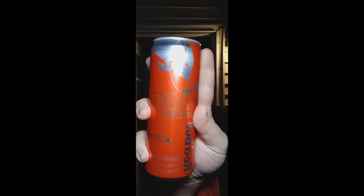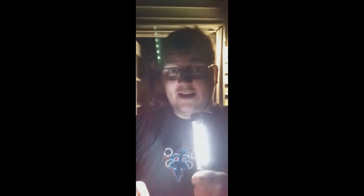Doing the reverse card uno flip — we're now outside the house with another short bid for Red Bull. Tonight we have the Red Bull Red Edition Watermelon with 160 calories again.